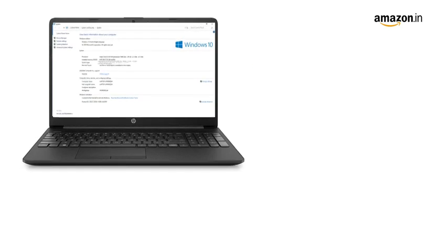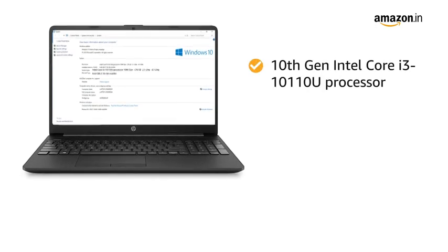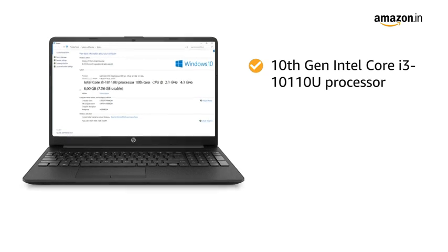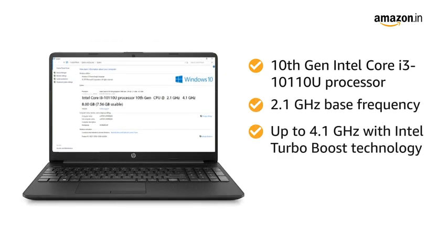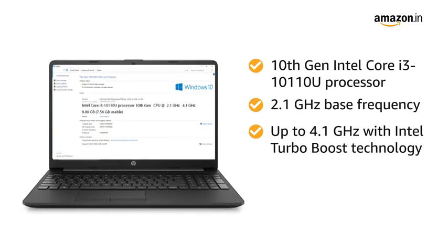The laptop is powered by a 10th Gen Intel Core i3-10110U processor with a 2.1 GHz base frequency, up to 4.1 GHz with Intel Turbo Boost technology.